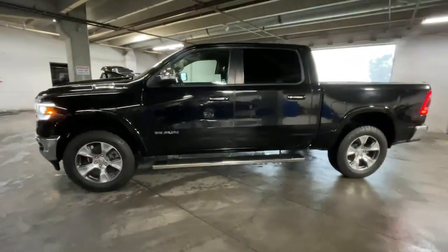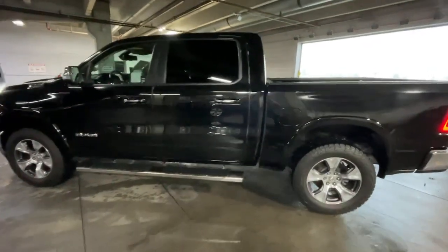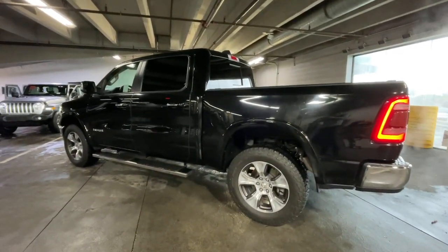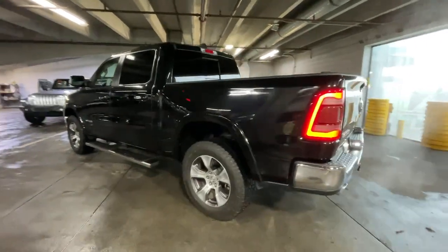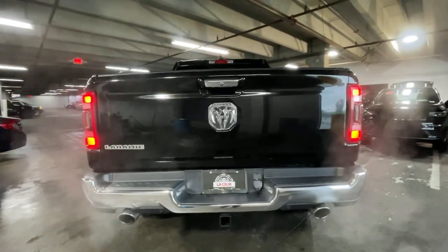Hop into the 2019 Ram 1500. This vehicle is an outstanding buy with fewer than 15,000 miles on the odometer. The Ram 1500 delivers gritty towing capability, passenger-focused comfort and safety features, and surprising fuel efficiency.